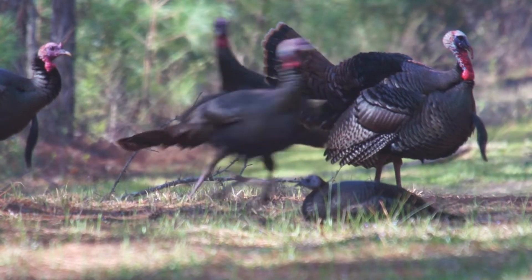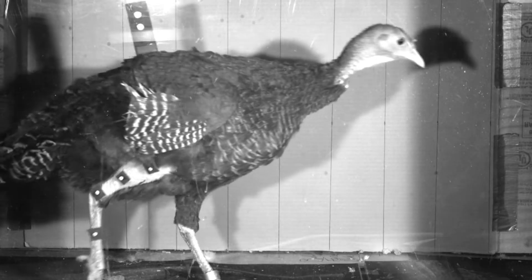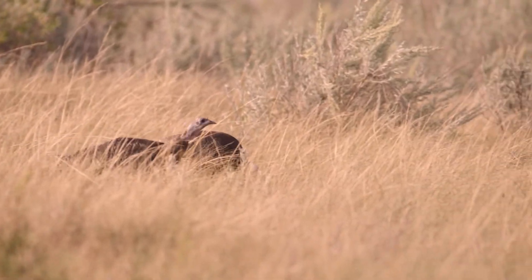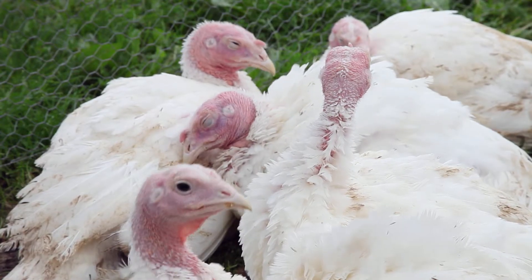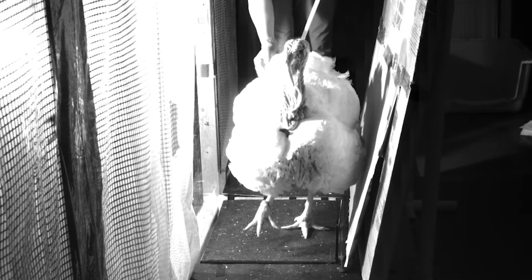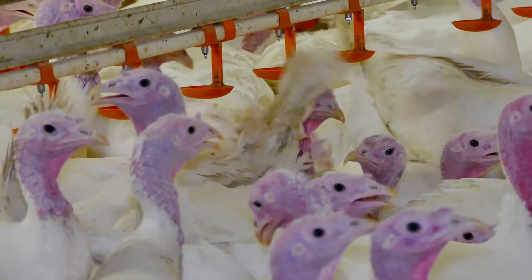Stover raised wild and domestic turkeys herself and used high-speed cameras to measure how fast both could run. She found that domestic turkeys were much slower than wild turkeys. Wild turkeys can run up to 20 miles per hour, about as fast as a galloping horse, but the fat domestic turkeys were not as fast on their feet — she wasn't able to get the domestic turkeys to actually run.